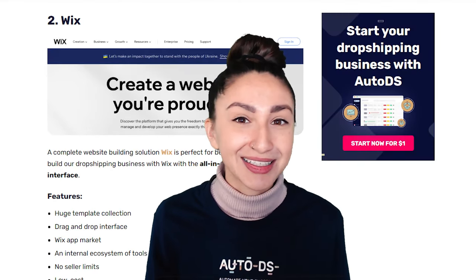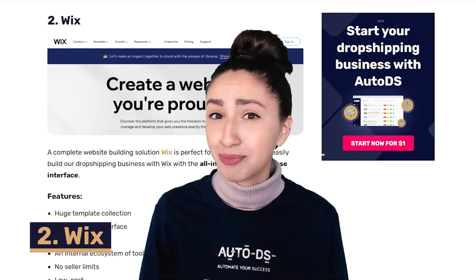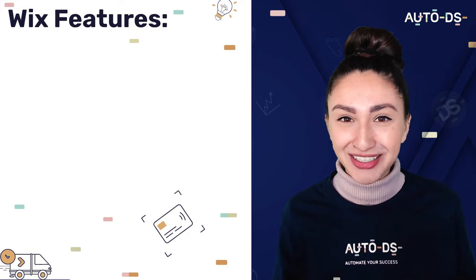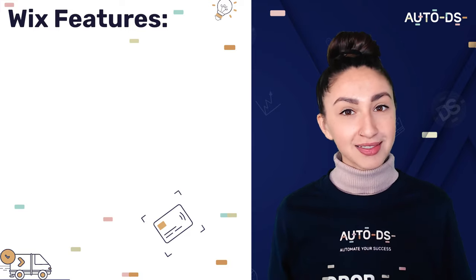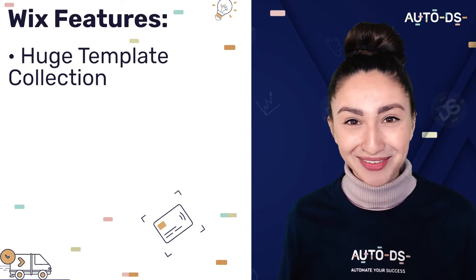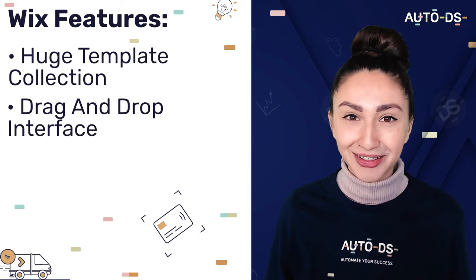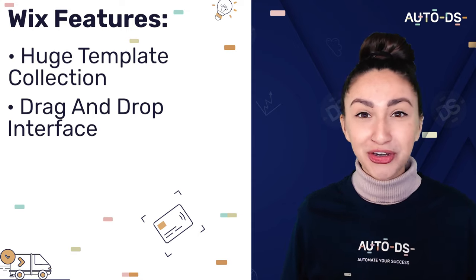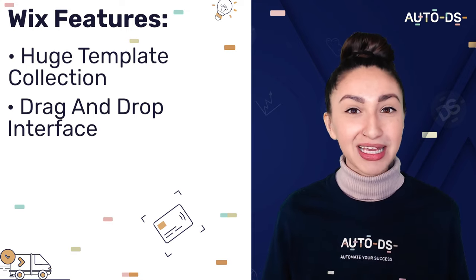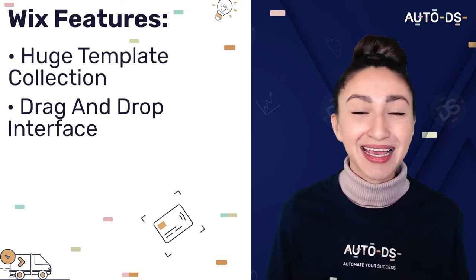Our next website building solution is Wix, which is an all-in-one, easy-to-use interface that makes it perfect for beginners. Just like Shopify, Wix offers a wide variety of templates which are super easy to customize. Wix also offers a drag-and-drop editor, meaning we can add components to our websites by simply dragging and dropping them. With this function, we can easily edit headings, image backgrounds, color schemes, and much more.